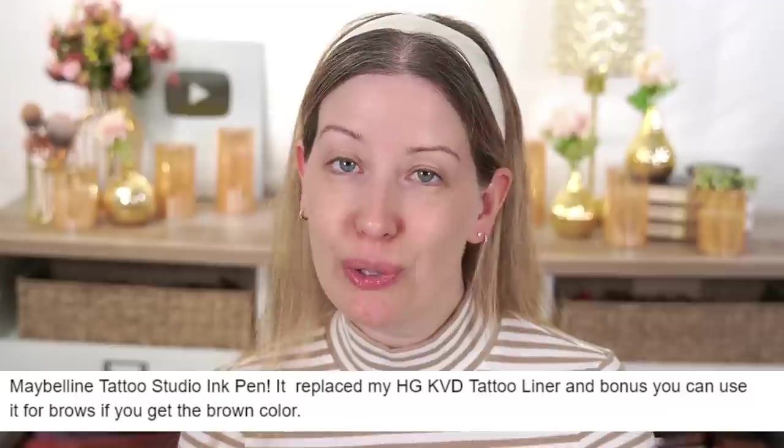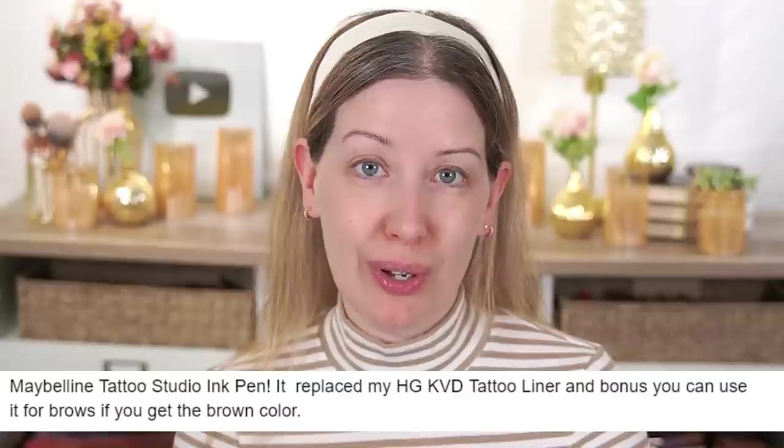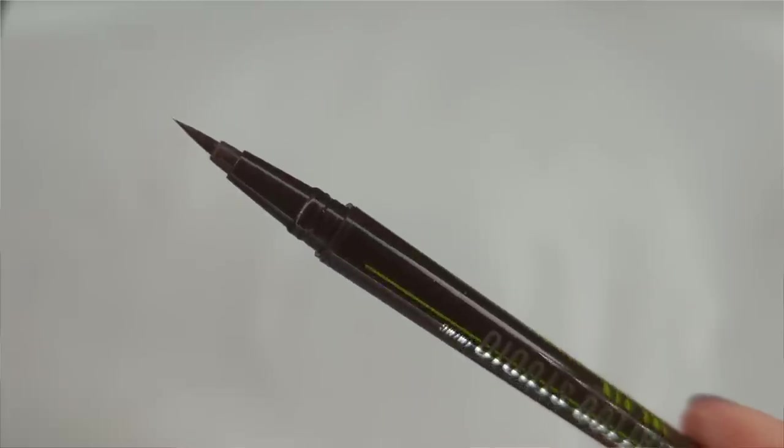The next product comes from a viewer who says: 'Maybelline Tattoo Studio Ink Pen replaced my Holy Grail KVD Tattoo Liner. And bonus, you can use it for brows if you get the brown color.' I never even thought of that, but I've been using the NYX Lift and Snatch Brow Pen, and it looks pretty much the same as this one. Looking up close, it has that brush tip liner, which I love so much better than a felt tip.